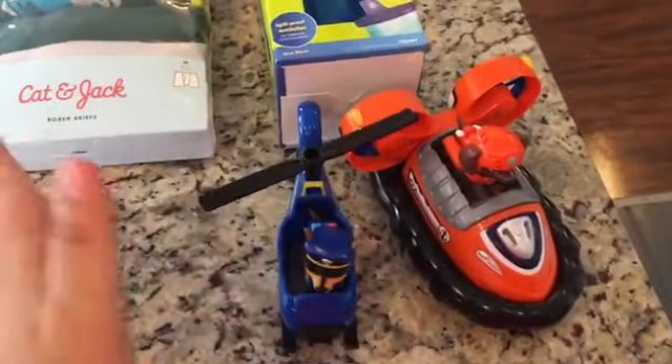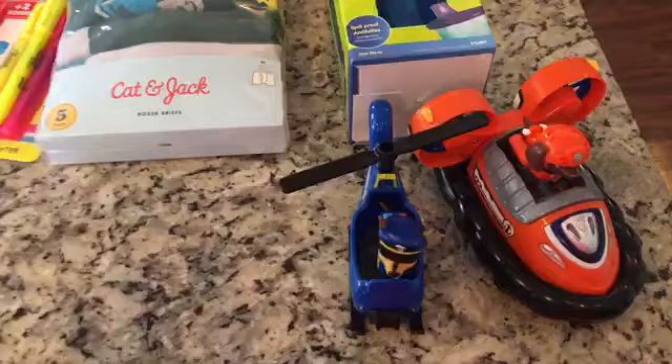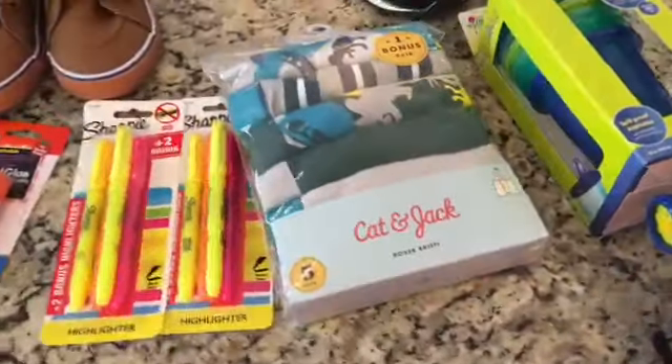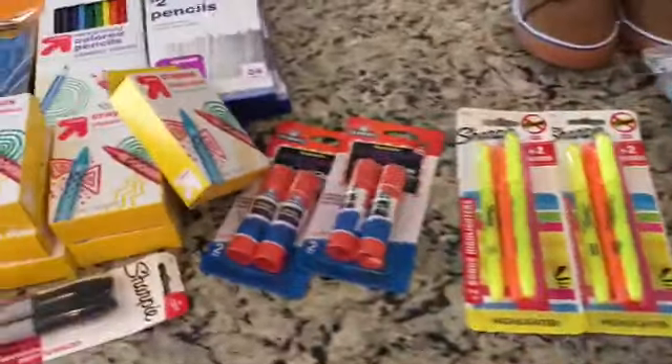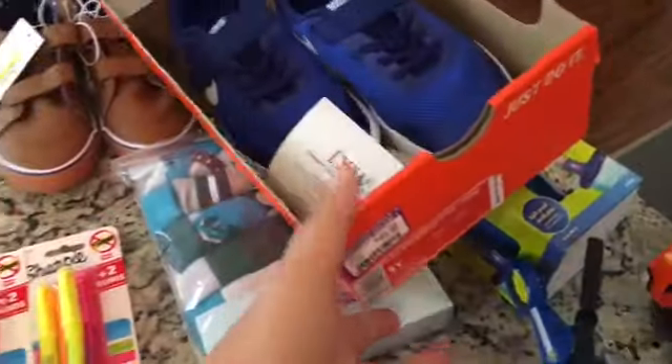And then their toys — Paw Patrol toys. One set was $14, one set was $9. So that's kind of all the clothes and stuff — shoes, I should say. So pretty excited about those.